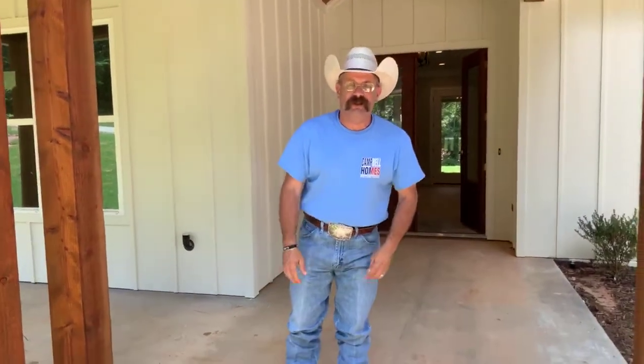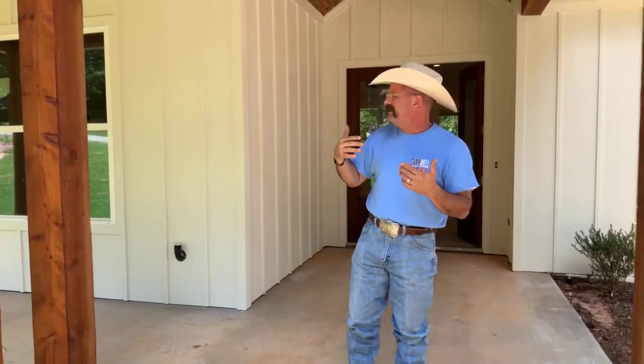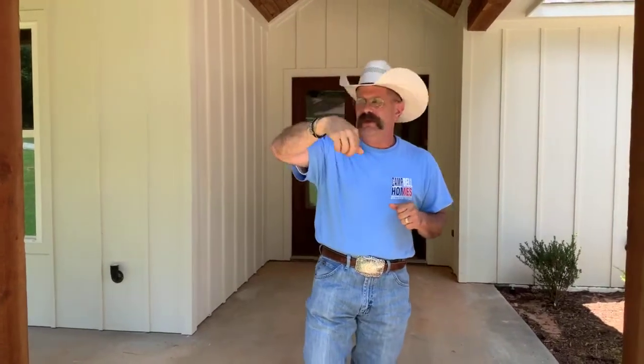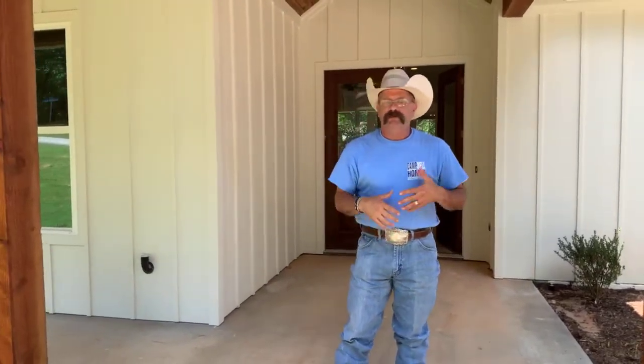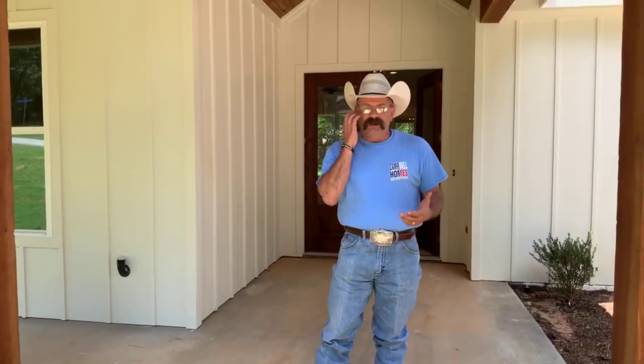Hey everybody, it's Jason at Campbell Homes. We're back in Cumberland Ridge — we showed you a couple up towards the front, but we're deeper into the subdivision, just two houses over from their private park for residents. We're in Cherokee County, Bullard ISD. Cumberland Ridge has access to a boat ramp up front where you can put your boat in, plus boat storage. There is an HOA here, but very reasonable for what you get out of this nice, quiet neighborhood.